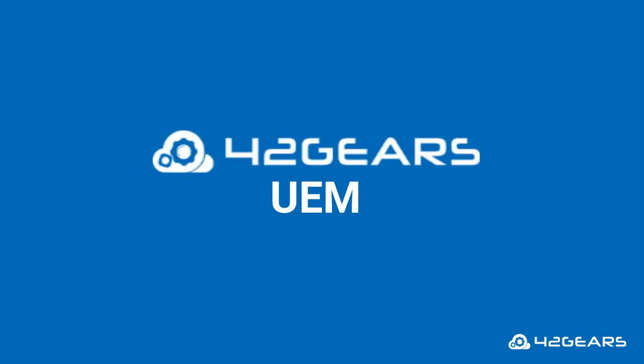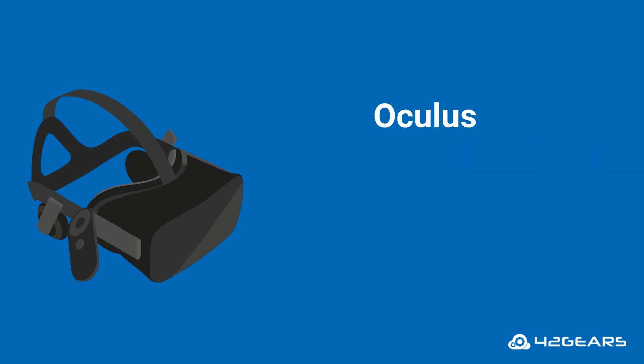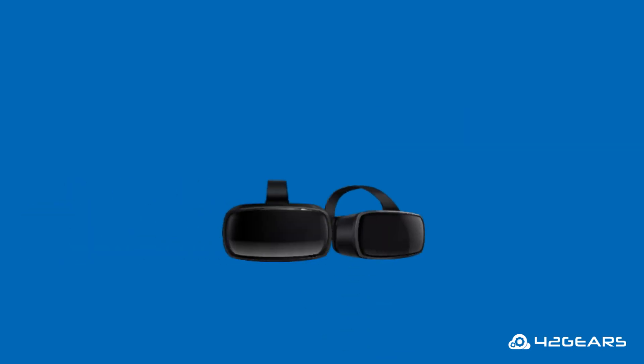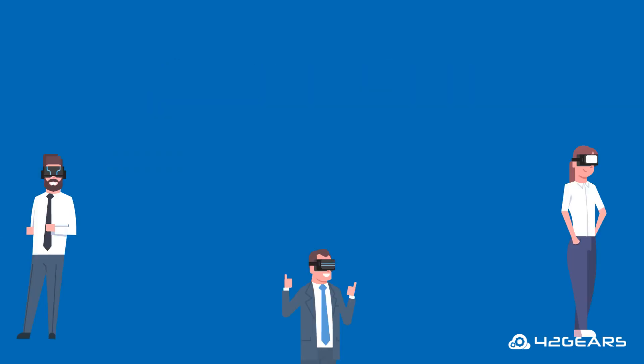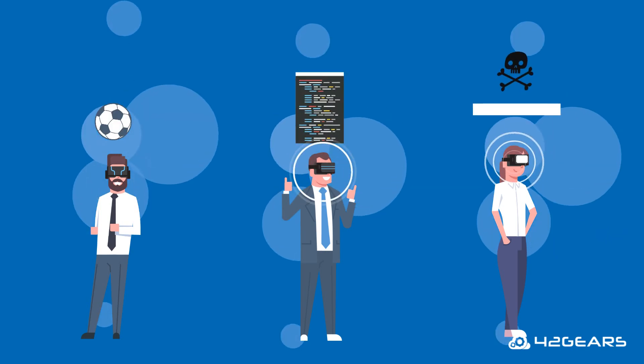42Gears UEM offers remote management and secure lockdown capabilities for VR headsets like the Oculus, Pico, Lenovo Mirage, among many others. By using our solution, you can lock down these headsets into kiosks with just approved applications. This ensures that these VR headsets are not used for recreational or personal use and are not downloading malicious apps.